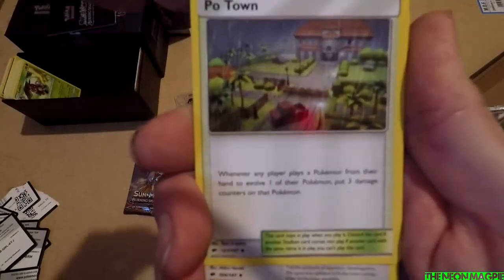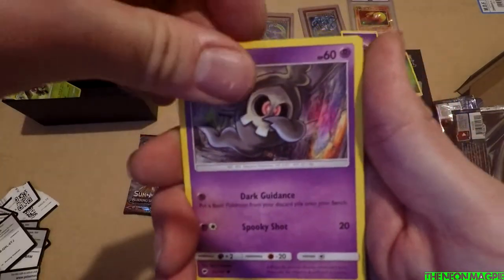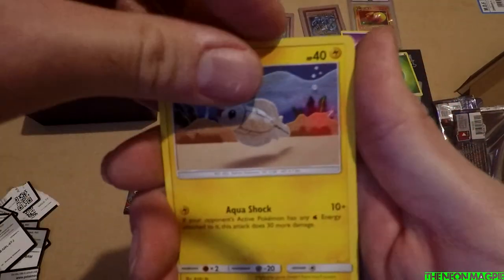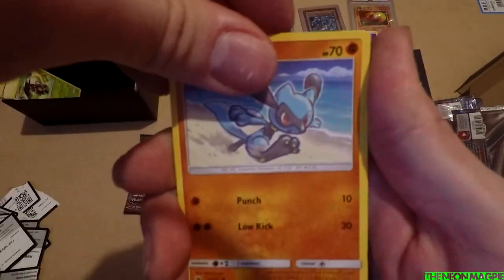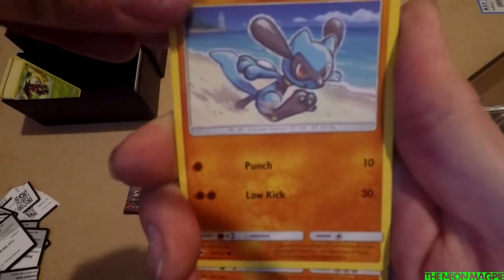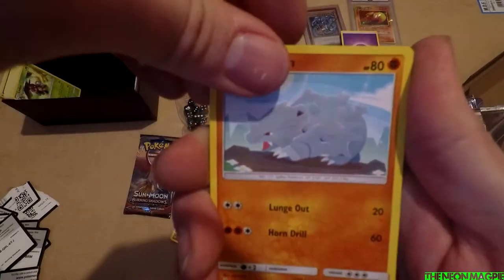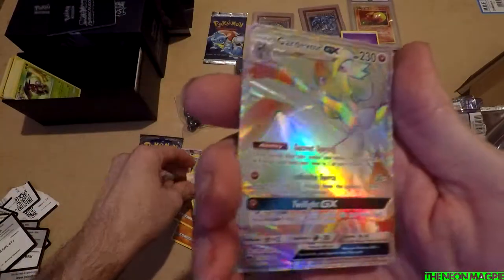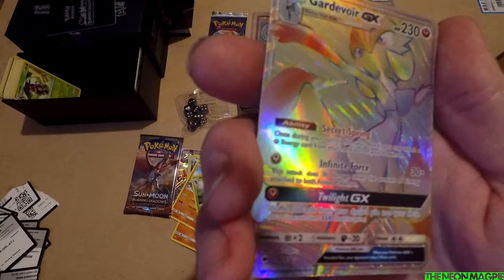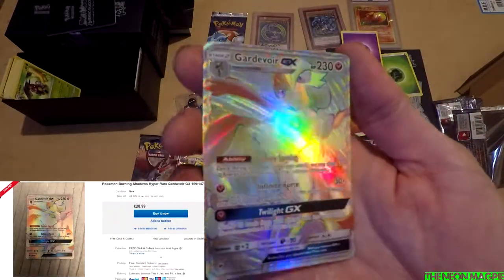Dusclops, Po Town — okay Porygon, that's not what I read the first time — Duskull. I read Pootown! Tynamo, Cutiefly, Reeloo, Rhyhorn, reverse holo Metapod — and holy shit, Gardevoir Secret Rare Full Art GX! Wait, is that a rainbow rare? Rainbow rare, fucking hell!